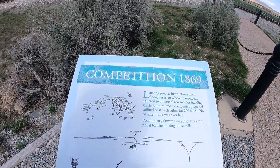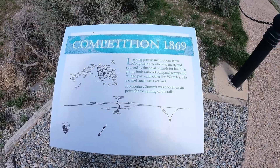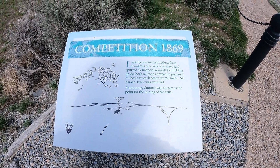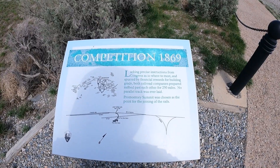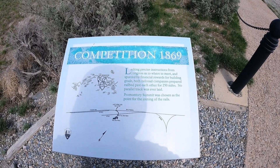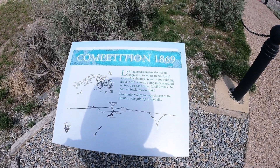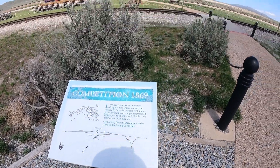Here's a little map. Lacking precise instructions from Congress as to where to meet, and spurred by financial rewards for building grade, both railroad companies prepared rail beds past each other for 250 miles. No parallel track was ever laid, and Promontory Summit was chosen as the point for the joining of the rails.